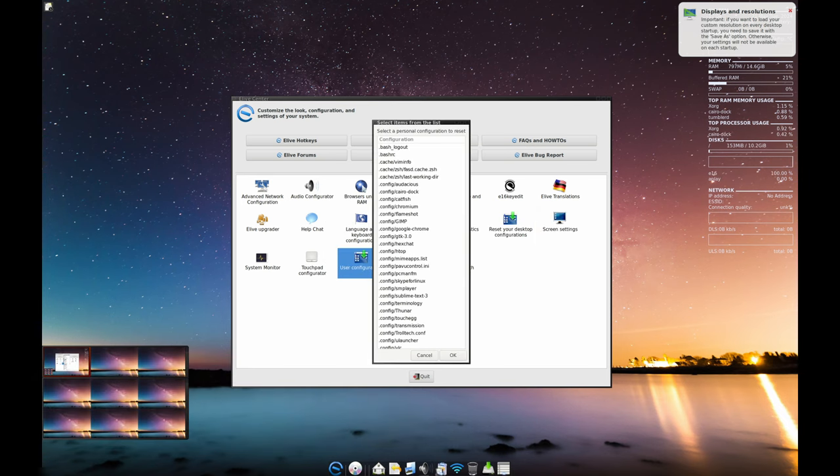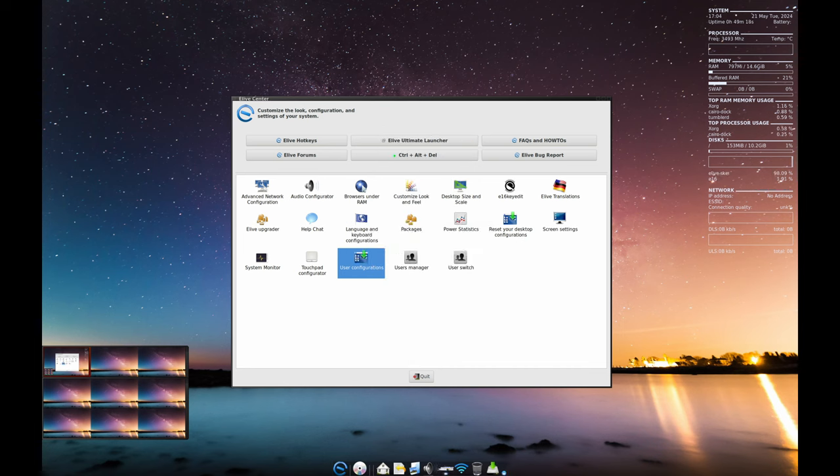Elive is designed for all types of users, from beginners to experts. It has hidden tools for advanced users and an easy, intuitive interface for newcomers.